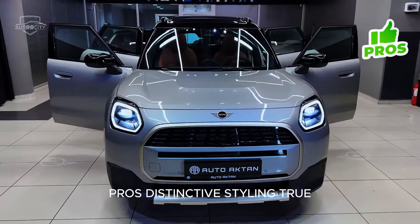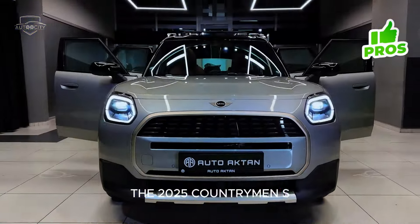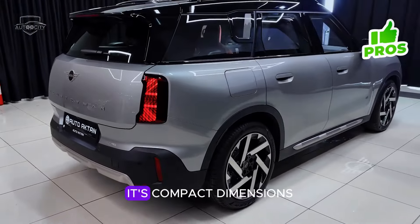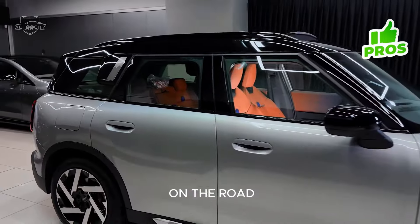Pros. Distinctive styling: true to Mini's heritage, the 2025 Countryman S boasts a design that is both retro and modern. Its compact dimensions and characteristic bulldog stance make it instantly recognizable on the road.